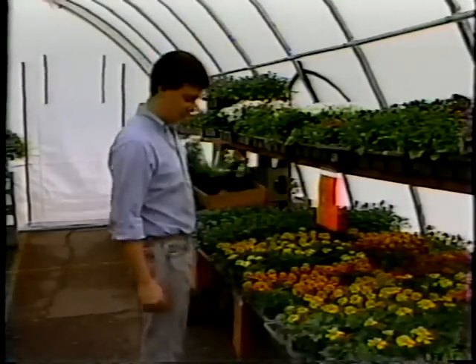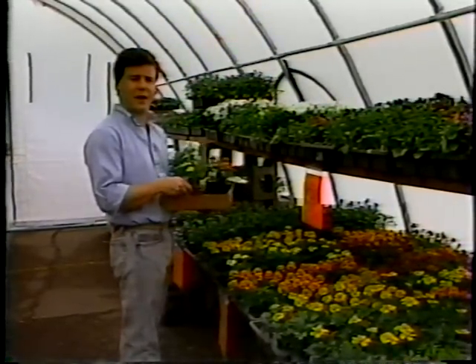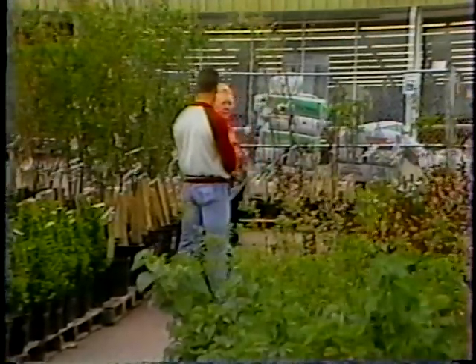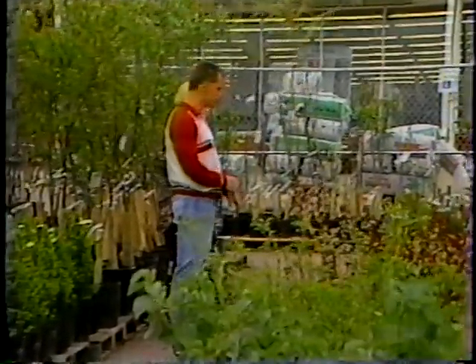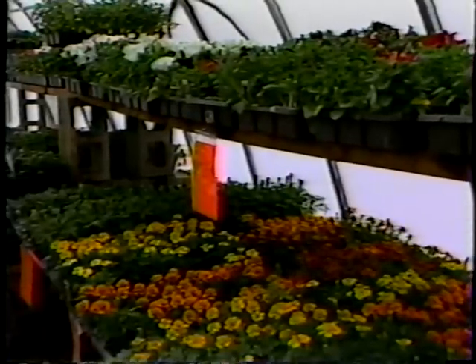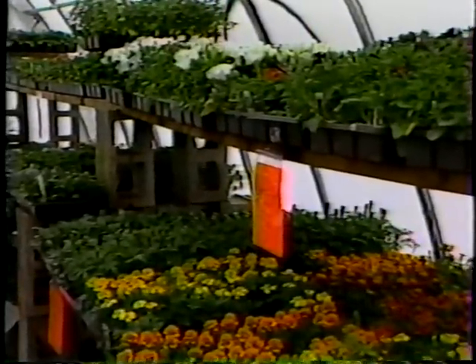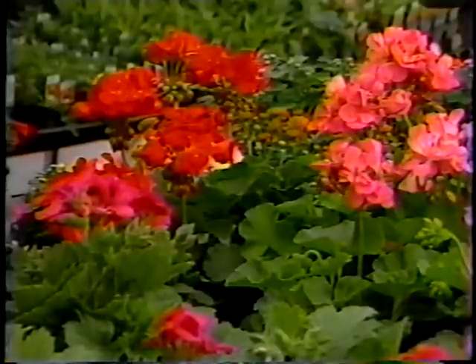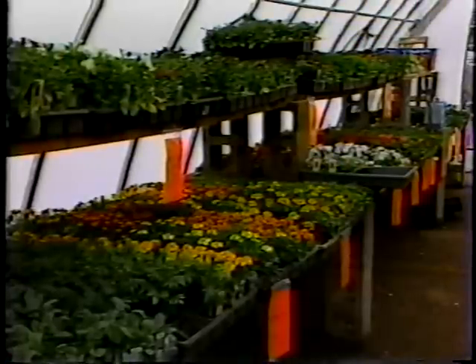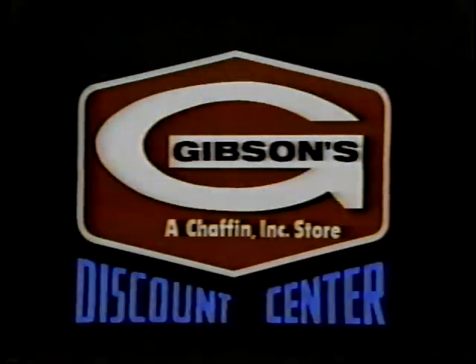Spring is here, and Gibson's is ready with the most complete line of flowers, vegetables, trees, and shrubs anywhere. At Gibson's, you'll find a friendly, knowledgeable staff that will be glad to assist you with your selection of ornamental trees, shade trees, fruit trees, and shrubs. Inside the greenhouses, you'll find over 100 varieties of flowers and vegetables, including Gibson's famous geraniums. This year, our geraniums are even bigger and better than ever before. So for the best bedding plants, trees, and shrubs, shop Gibson's Discount Center, where you always buy the best for less every day.